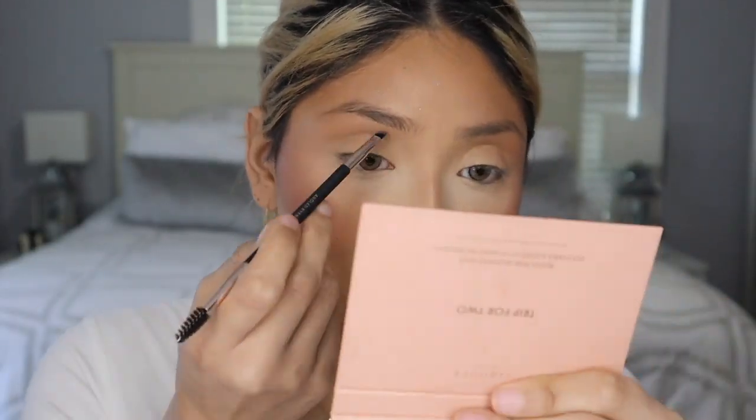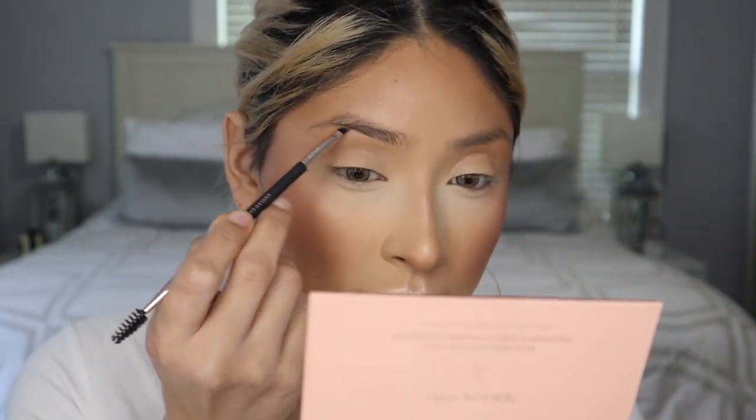Moving on to eyebrows — this is honestly going to be a little tough for me because I only have one product that was pink, and it's also from Bebella Cosmetics. This is not their concealer; they do have the same packaging for their concealers and their dip brow. This is their dip brow in the shade Light Brown, and the two brushes that I will be using are these two babies right here. I'm also going to clean up my brows with the Makeup Revolution Conceal and Define Concealer in C7.